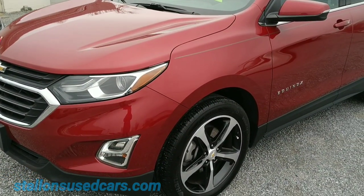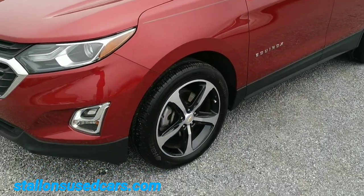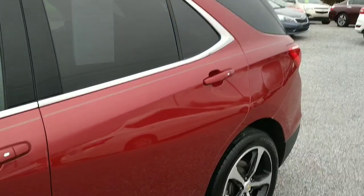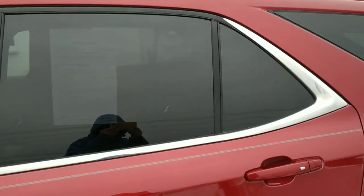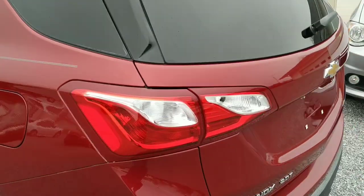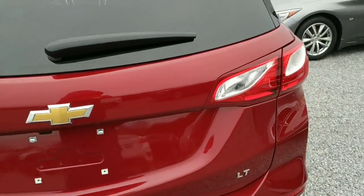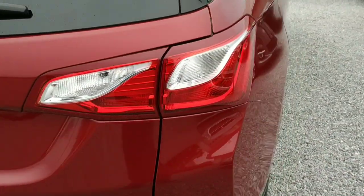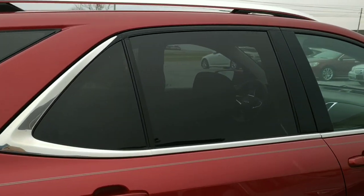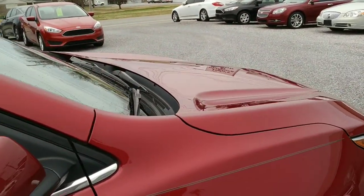Today we're taking a look at this 2019 Chevrolet Equinox LT model. It's got alloy wheels, tinted glass, and is in super nice condition with about 8,200 miles on it. We'll do our walk-around first. This has a 2.0-liter turbocharged motor — some of them only come with a 1.5-liter — this is the peppier one with well over 200 horsepower.